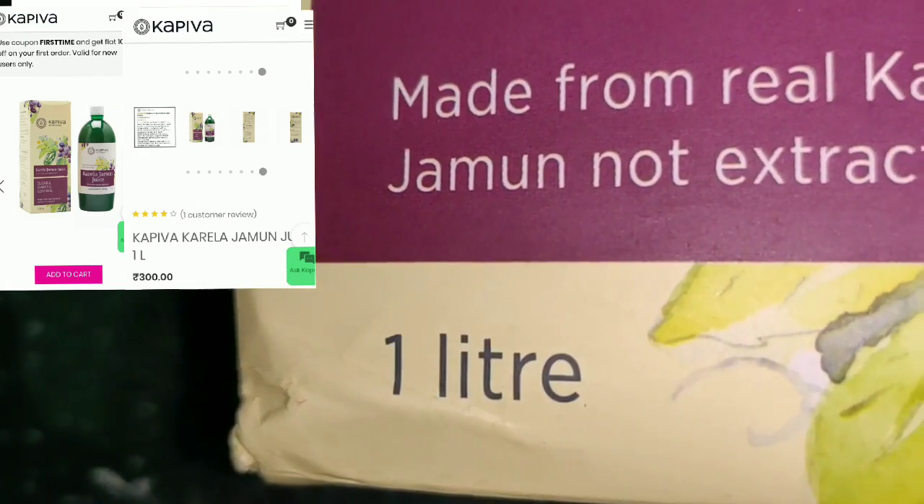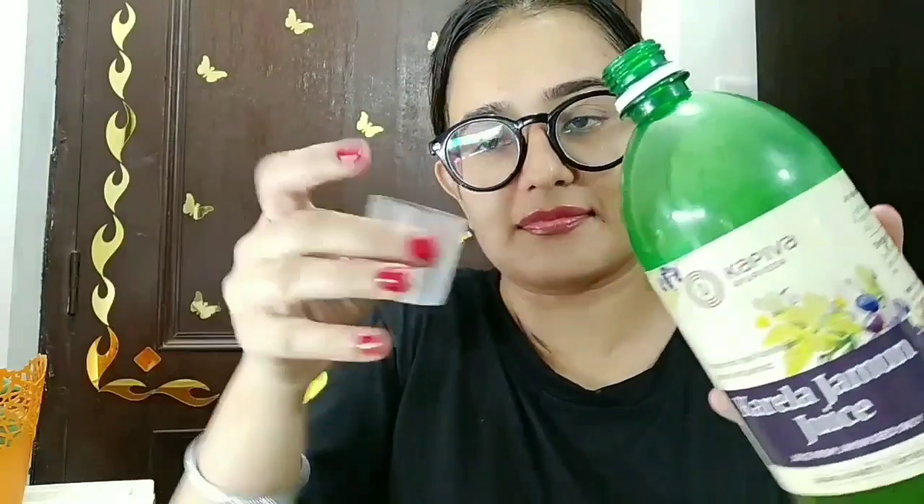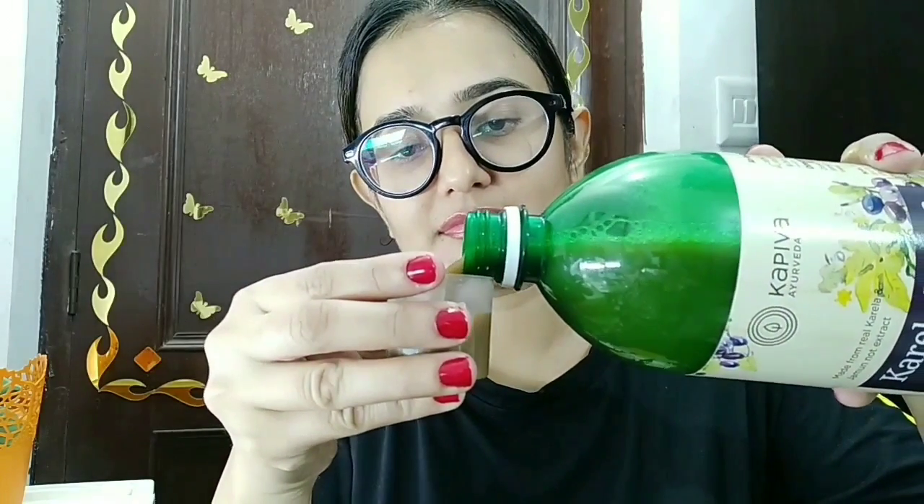It's morning time — I have washed my face and brushed. I will take a glass of water and add 30ml of Karela Jamun juice. Measure it carefully, mix it well as some residue may settle. If you have diabetes or high sugar, consume it daily twice for a healthy lifestyle. I consume it for skin benefits and because I have some constipation problems.